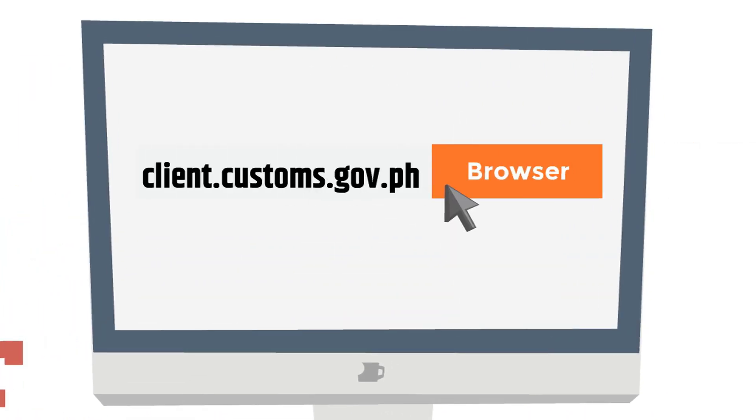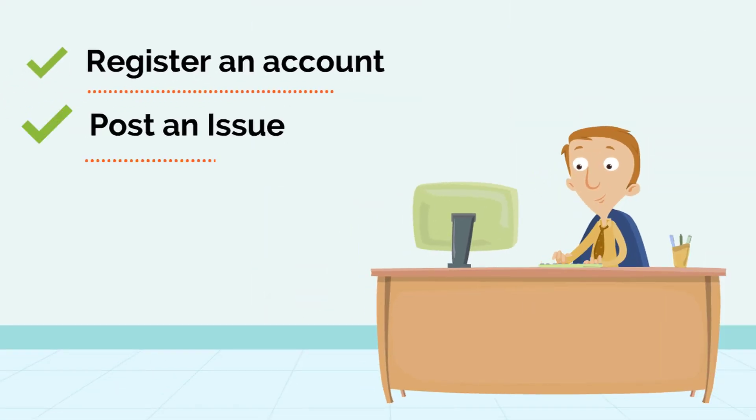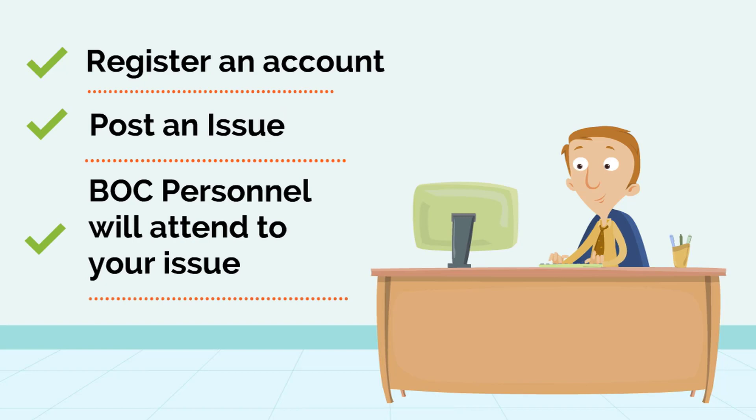Just open a web browser and navigate to client.customs.gov.ph. Register for an account to access the system. Here are the detailed instructions to navigate the BOC Customer Care Portal.